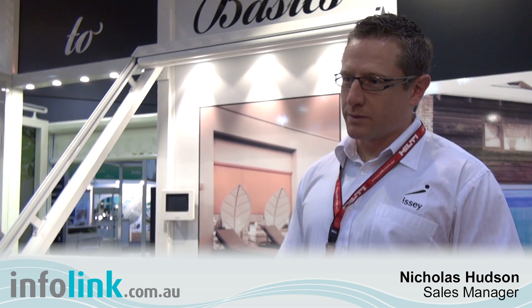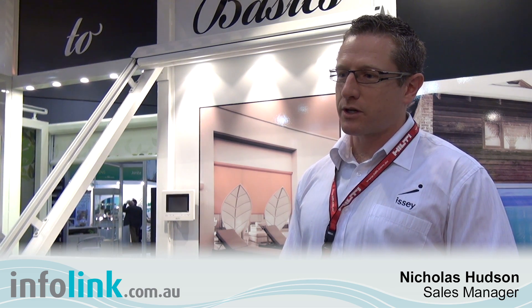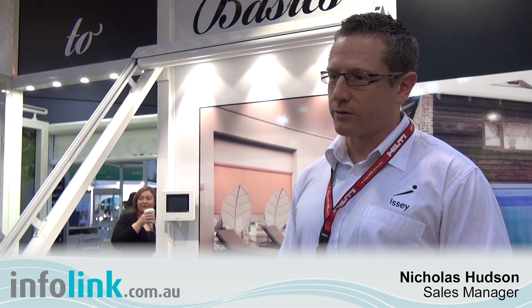For Issei, digital media is really important to us. There's been a big shift in marketing in the last few years away from print media and towards common platforms such as Google, Yahoo, and Bing for people to search. It's important for us to look at how our customers want to find us these days — how architects, specifiers, and builders in the construction industry want to find us. So InfoLink is a part of that that we're interested in. Thank you.